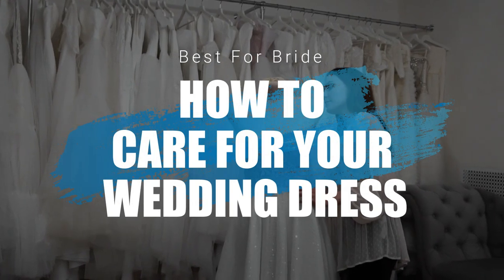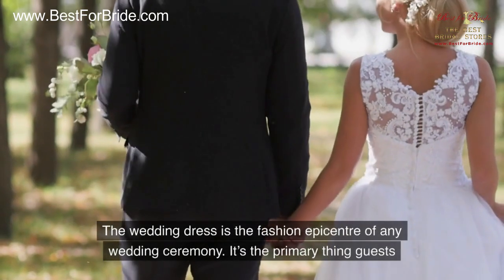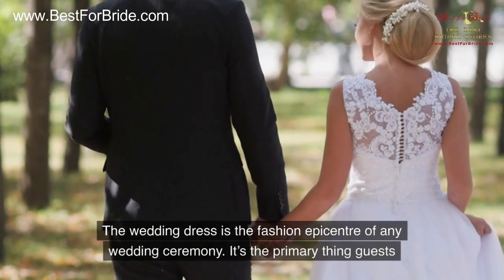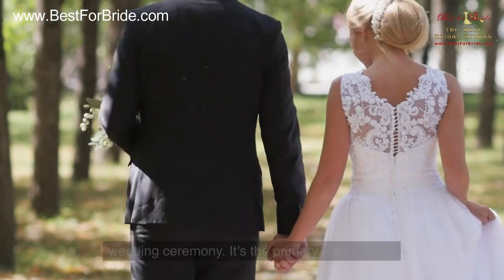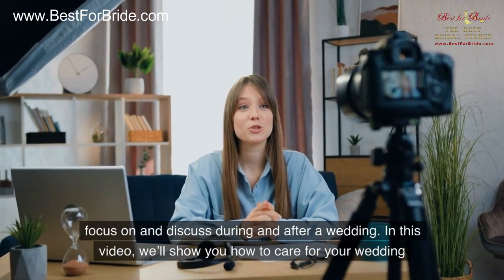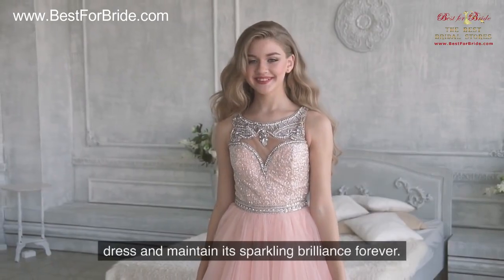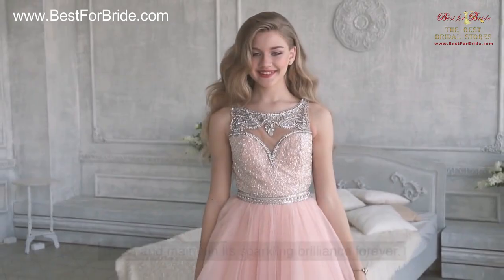How to Care for Your Wedding Dress and Maintain Its Sparkling Brilliance Forever. The wedding dress is the fashion epicenter of any wedding ceremony. It's the primary thing guests focus on and discuss during and after a wedding. In this video, we'll show you how to care for your wedding dress and maintain its sparkling brilliance forever.